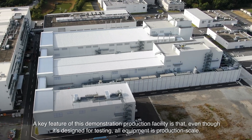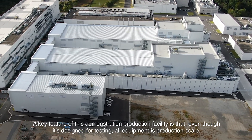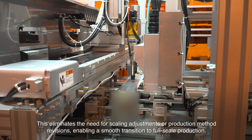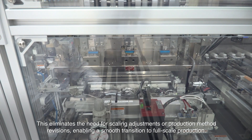A key feature of this demonstration production facility is that even though it's designed for testing, all equipment is production scale. This eliminates the need for scaling adjustments or production method revisions, enabling a smooth transition to full-scale production.